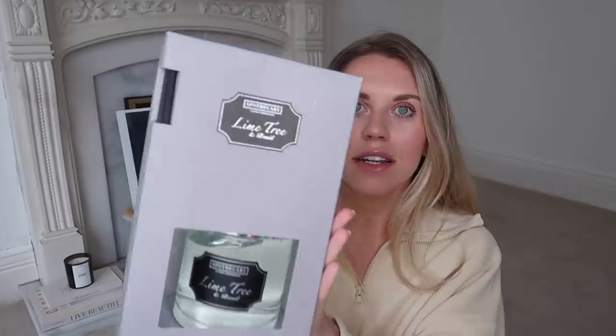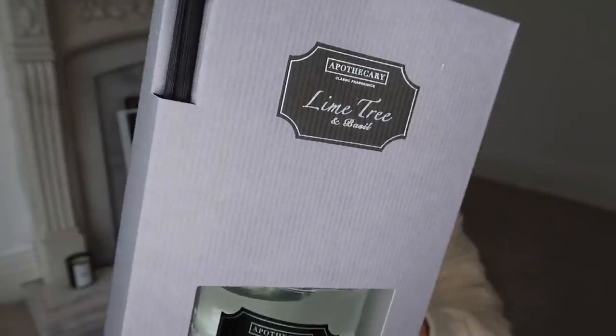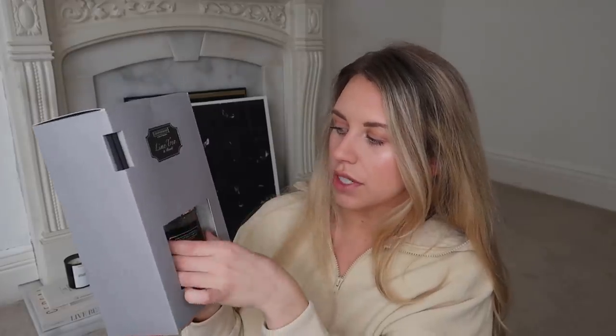Next up I have a reed diffuser. The reason I was drawn to this was the size - it is giant, at ten pounds, which is more expensive than typical supermarket price points for reed diffusers, but it's because of the size. It comes with black reeds and I think it would make a lovely gift. The box has a really nice corrugated design. This one is lime tree and basil.